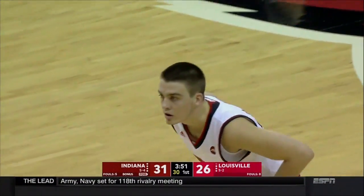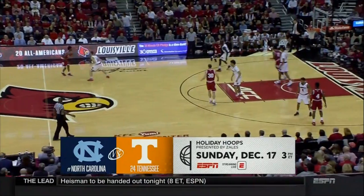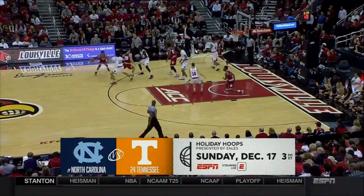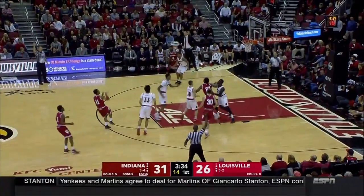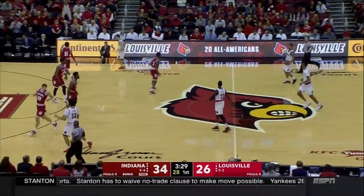Holiday hoops back on ESPN — North Carolina will be in Knoxville to take on Tennessee, Sunday December 17th, 3 o'clock Eastern time on ESPN. Green for three — got it! He kind of made something out of not much, banks down the three, and the Hoosiers extend the lead. Indiana's been pretty opportunistic when Louisville's made a mistake.